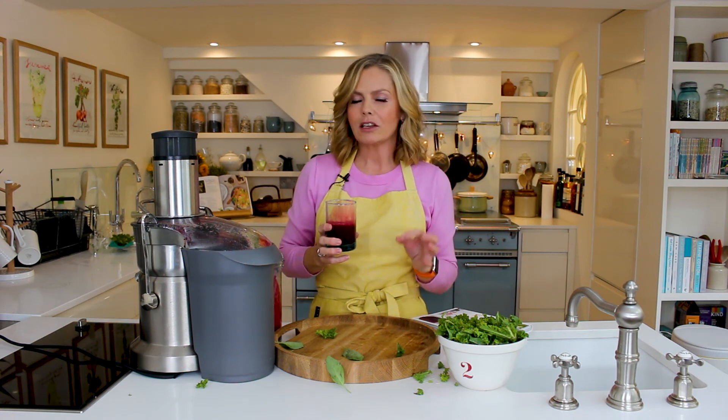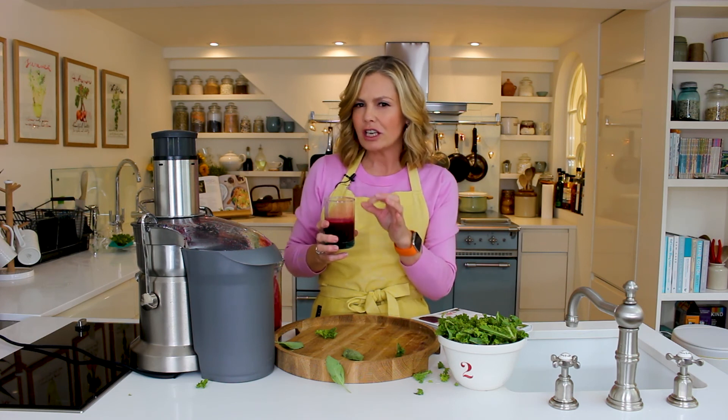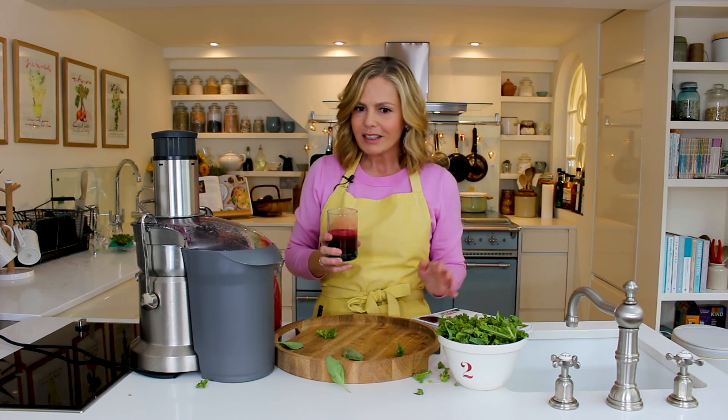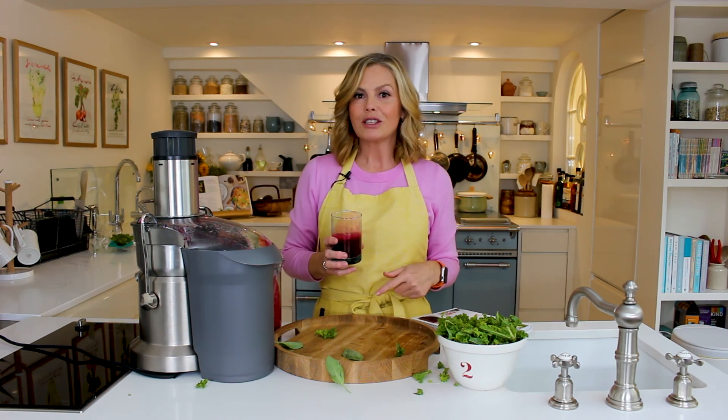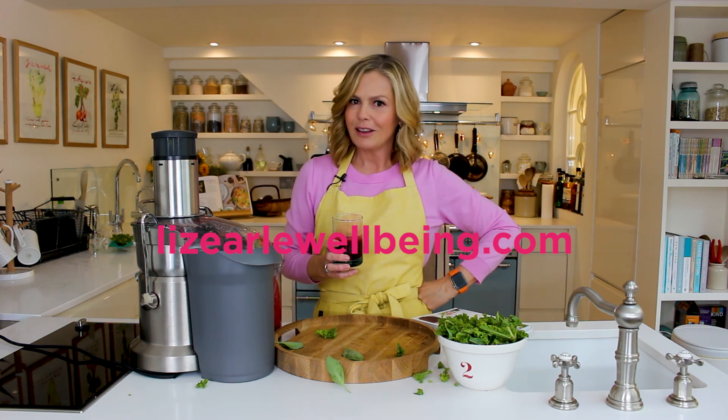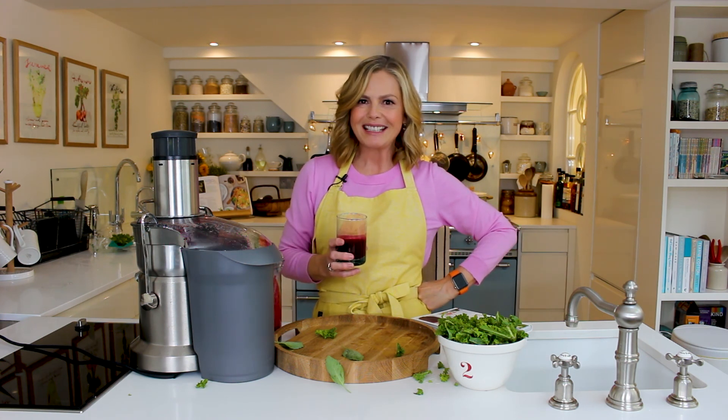That is amazing — you can really taste the subtlety of the basil combined with the ginger and the lemon. Just delicious! Doesn't really matter what you juice, just juice. If you want to know more, head to our well-being site — you'll find lots more on juicing. See you next time!